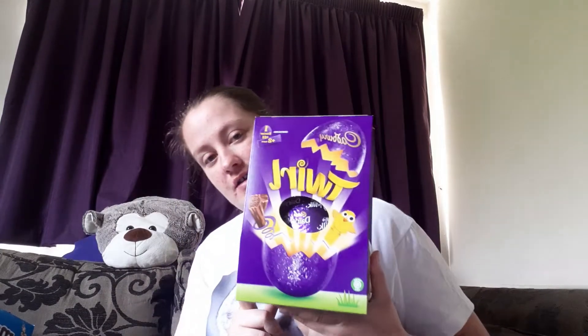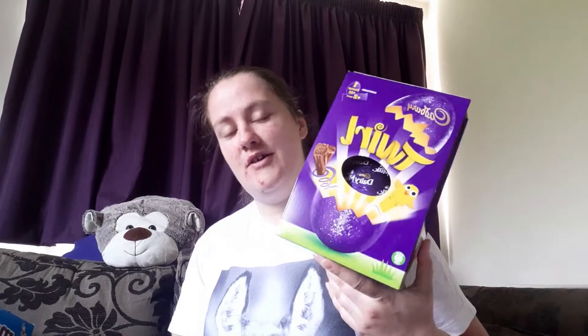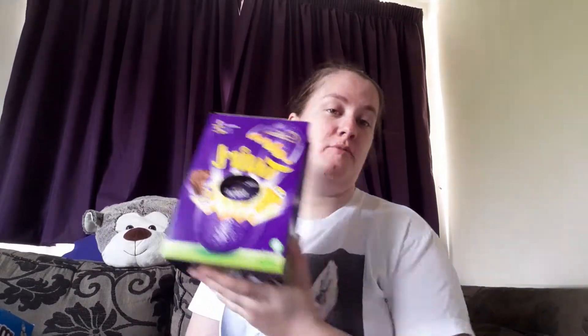I picked up a Cadbury's Twirl — I thought of dairy milk because that's what they also make. This actually comes with an egg and I believe maybe one or two bars, so I mean amazing anyway. Twirl is one of my favourite chocolates so definitely a winner.